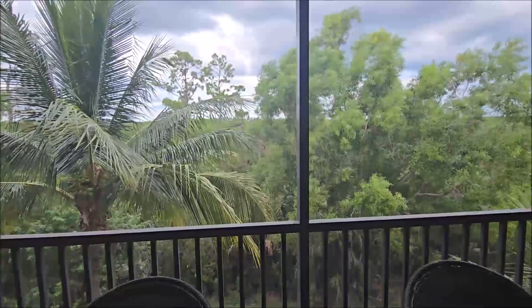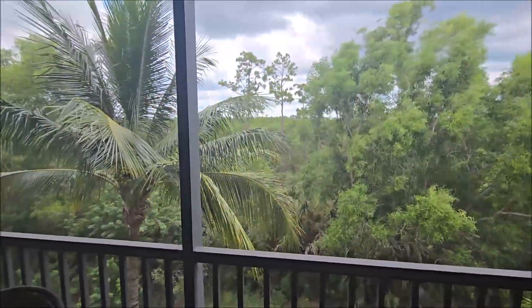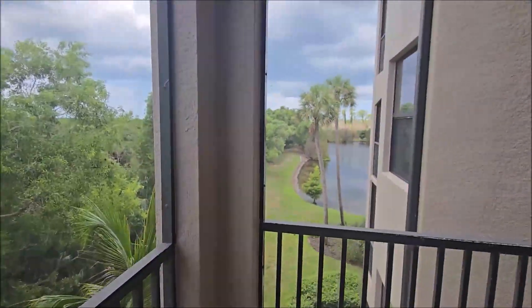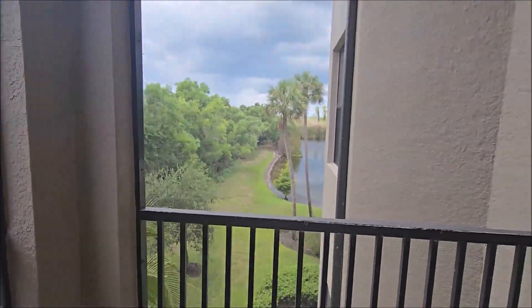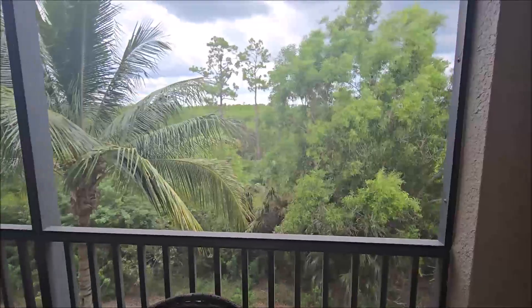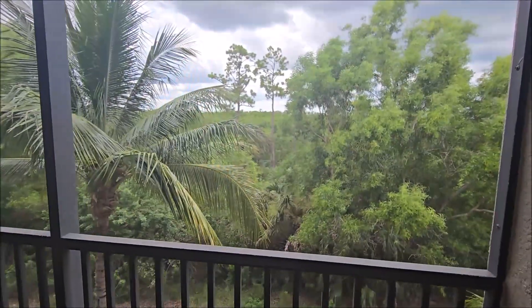I know we had talked about the lake and the preserve — you do have a preserve and water view. You do have a little bit of the water view as well. You've got to drink coffee in the right spot to see it, but it is there. I'll be quiet for a second and you'll see how peaceful it is out here.